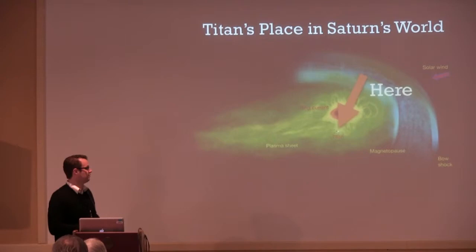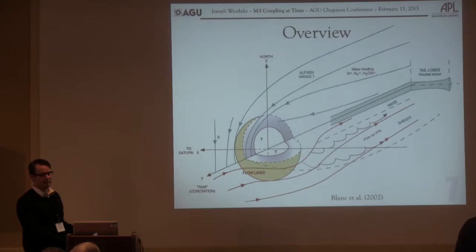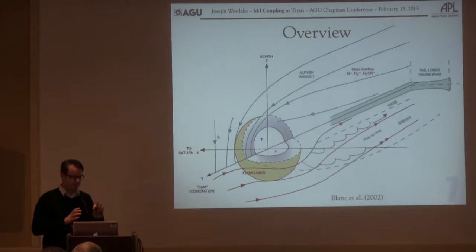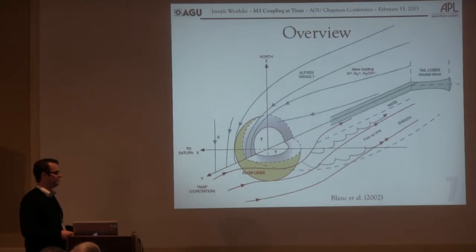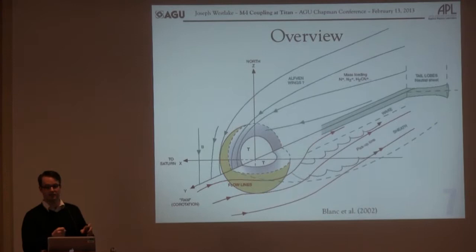What we're seeing is the B field sort of piling up in front of Titan. Titan doesn't have a magnetic field, so it has no protection. But it has an ionosphere which allows it to create a cavity within this interaction — the ionosphere is standing off the magnetic field. But the magnetic field can actually penetrate deep into the ionosphere, and photoionization can place very heavy ions onto those field lines. They become mass loaded and can then be brought down the tail.